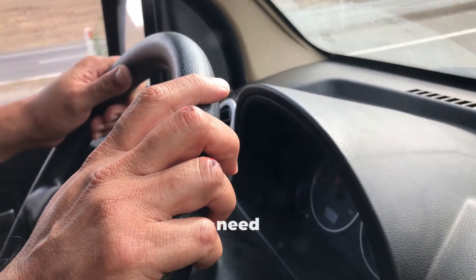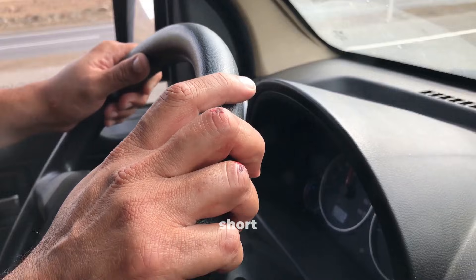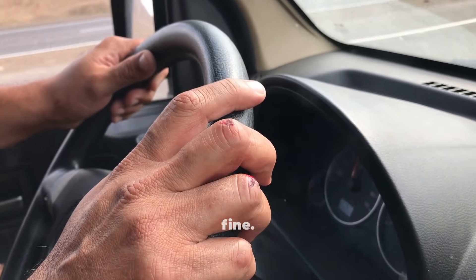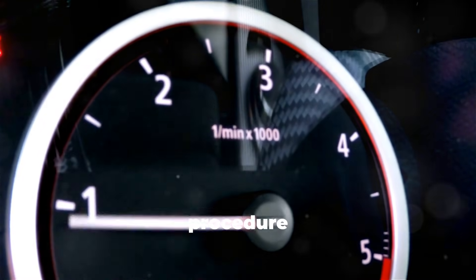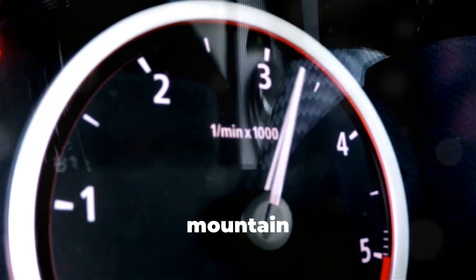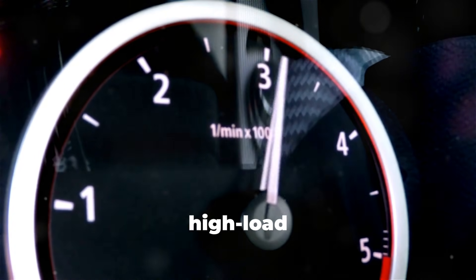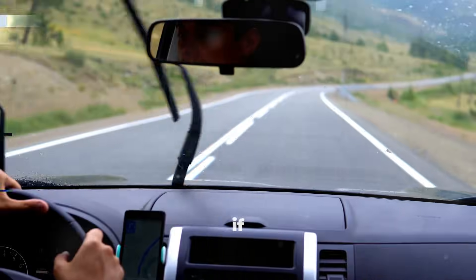Here's an important clarification: you don't need to do this after every single drive. If you're just running to the store or making short trips, immediate shutdown is fine — the turbo never gets hot enough to create the same thermal stress. This cool-down procedure is specifically for after highway driving, towing, mountain driving, or any sustained high-load operation. If you've been maintaining highway speeds for more than 10 to 15 minutes, especially if you were towing or climbing grades, do the cool-down.